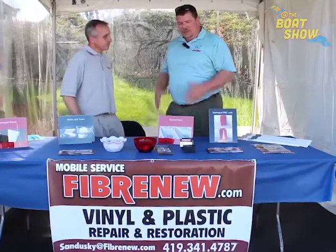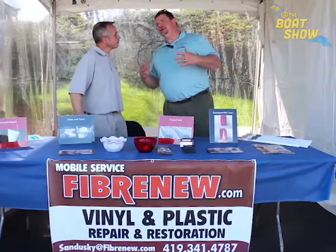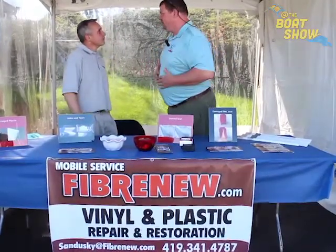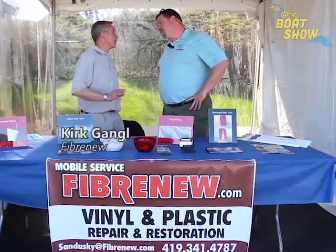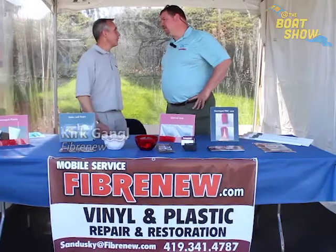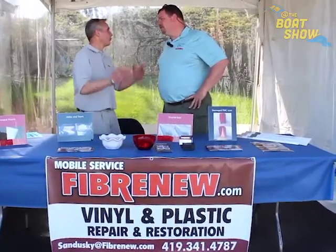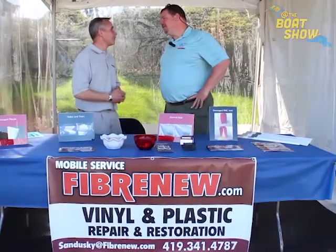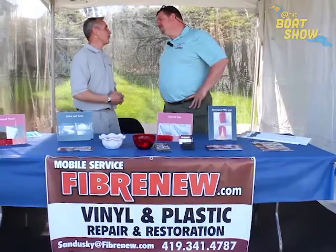That is fantastic. So what makes Fiber New a better process or better company than any of the other repair guys out there? Well, we're basically worldwide — we're in five different countries right now and 150 franchises in the United States. We have constant product updates and technical people that are always looking for new and better ways to do things. I think we're on the cutting edge of this business.